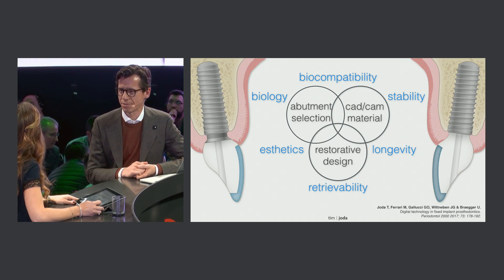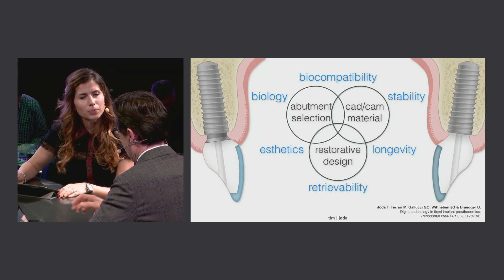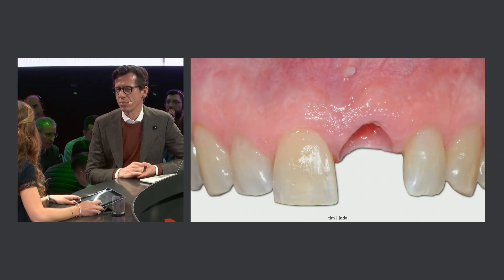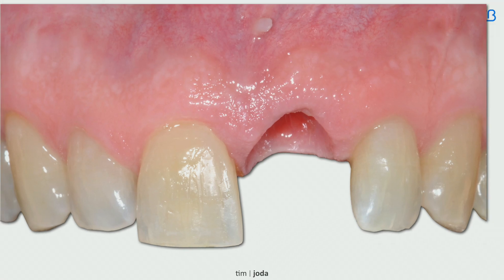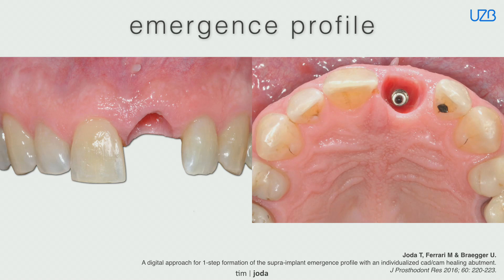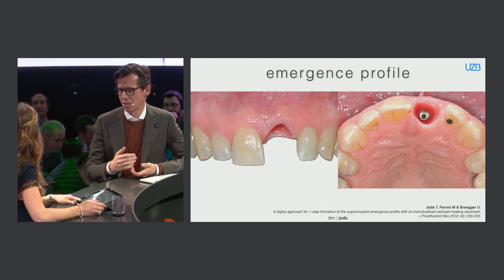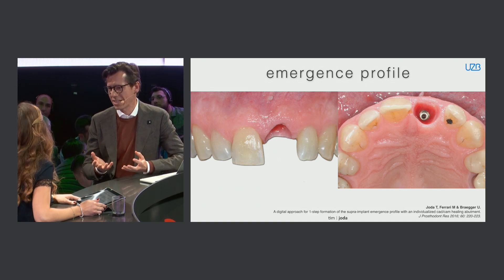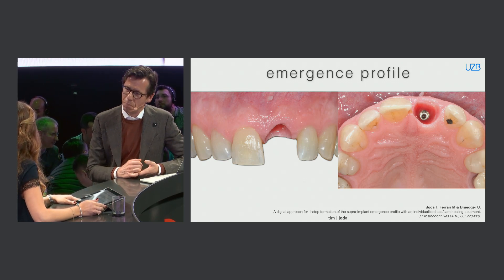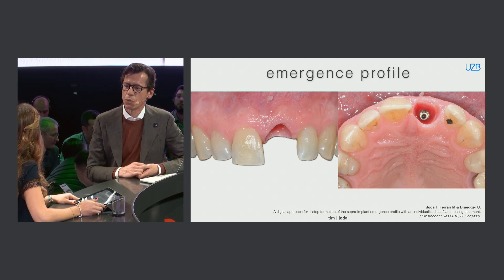To sum up the main benefits of customized abutments in the aesthetic zone: looking further at the same case, you can see the finalized shape of the emergence profile. It's pretty obvious from an incisal view that it's not feasible to use a standardized pre-fabricated abutment, because each patient is in an individual situation. We have to create and maintain this emergence profile for further processing, with a nice aesthetic result. The red-white aesthetics have to be created, and in my view this is only possible using a customized abutment — and therefore you can reach a really nice peri-implant soft tissue integration using zirconia-based materials.